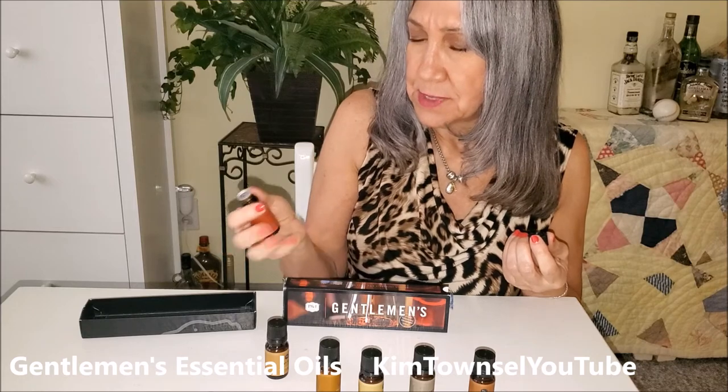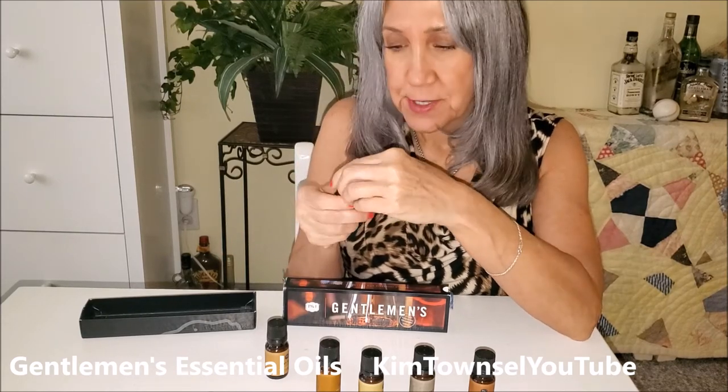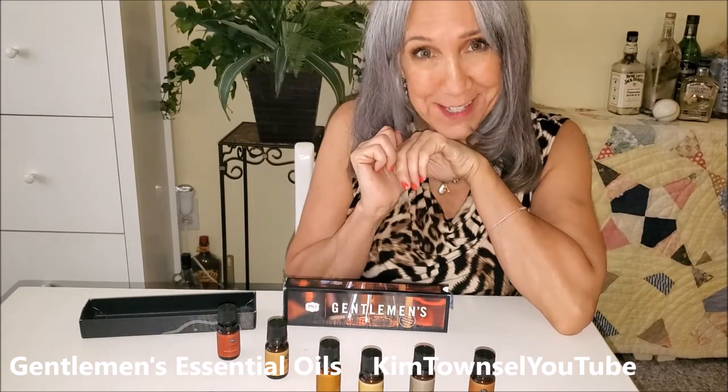That one is cedar. I love cedar trees. I love the way cedar trees smell. But this is my least favorite so far of these. I look forward to trying to get some on the diffuser.